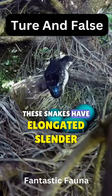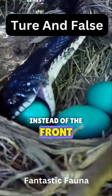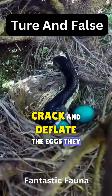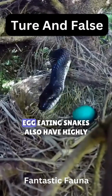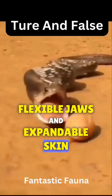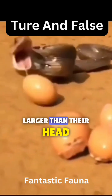These snakes have elongated, slender bodies and specialized teeth in the back of their mouths instead of the front. These rear-facing teeth help them crack and deflate the eggs they consume. Egg-eating snakes also have highly flexible jaws and expandable skin, allowing them to stretch their bodies to accommodate eggs larger than their head.